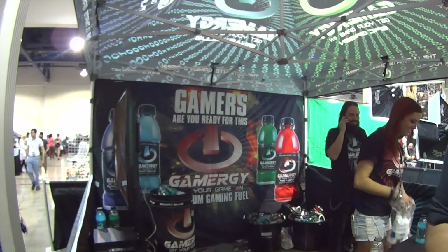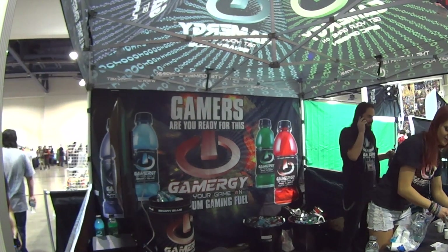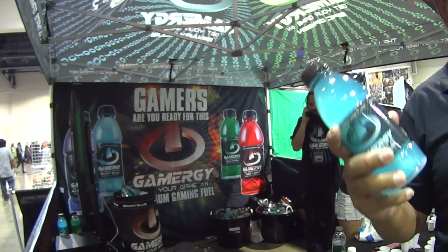All right, this is Joey with Geekadoras. I'm here at the Gamergy booth — Energy for Gamers. It's called Gamergy.